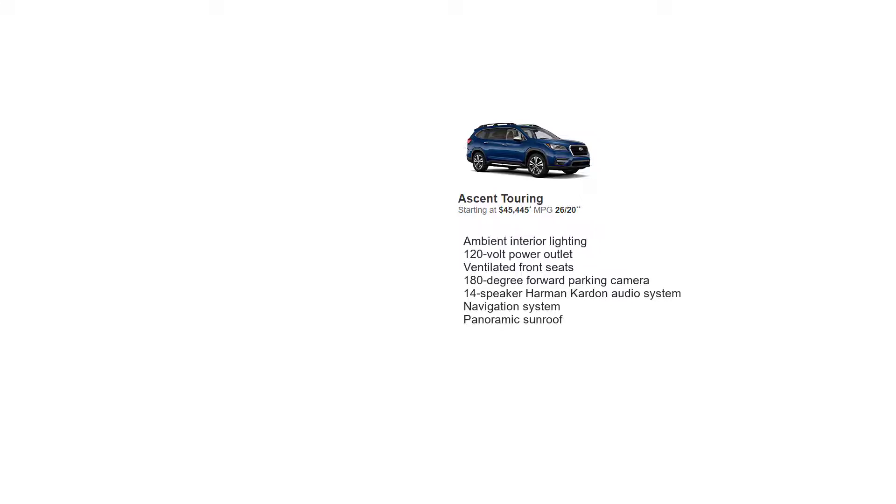The Ascent Touring trim is the top spec. It starts at $45,445. The Touring comes with everything in the Limited and adds ambient interior lighting, a 120-volt power outlet, ventilated front seats, a 180-degree forward parking camera, a 14-speaker Harman Kardon audio system, a navigation system, and a panoramic sunroof.